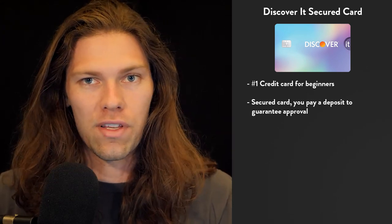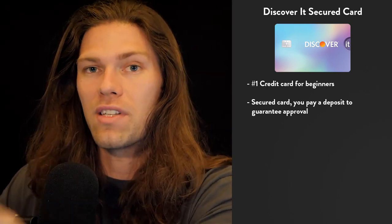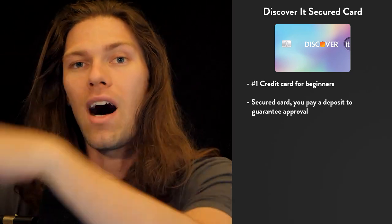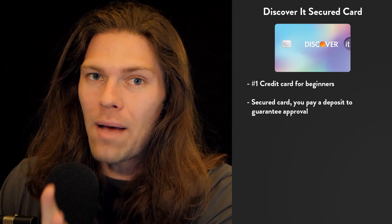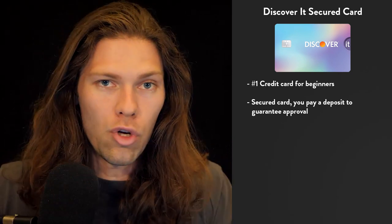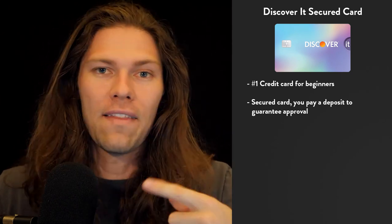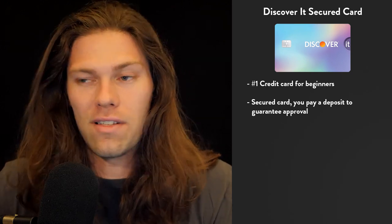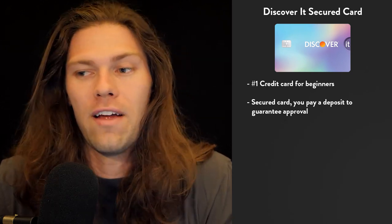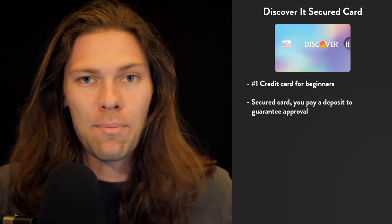So what does it mean to be secured? With a secured card, you pay a deposit upfront in the amount of your desired card limit. So if you want your limit to be $500, you have to deposit $500 into the card. That might sound bad, but it's actually a good thing for newbies, because with a traditional credit card you have to apply and hope you get approved, and then hope that you get a decent credit limit — which is nearly impossible if you've never had a credit card before or have a bad credit history.